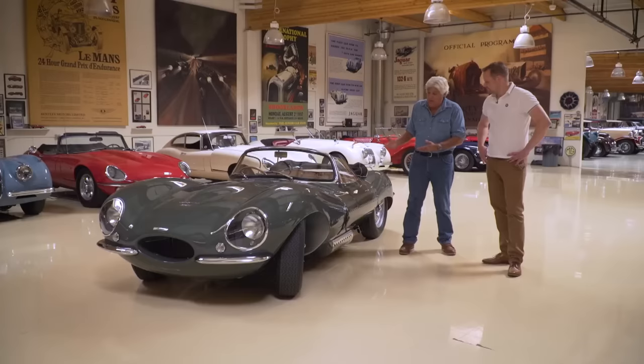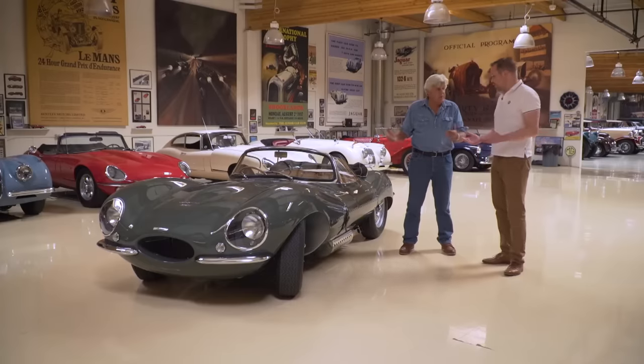It's amazing to me how the value of those cars has changed. When I was in high school, they were seven, eight hundred bucks for an XKE. It's crazy. And these — they couldn't even sell them in '55, right? Because they were just considered too specialized.